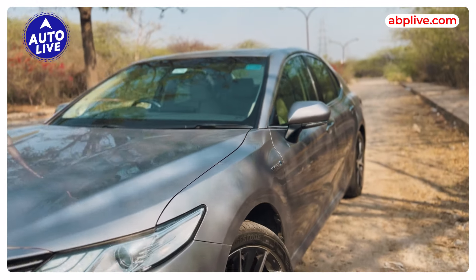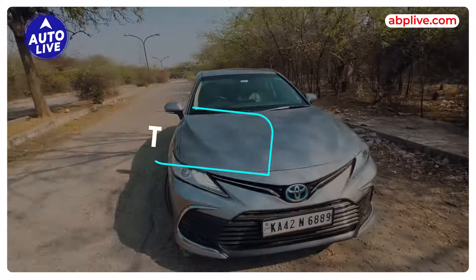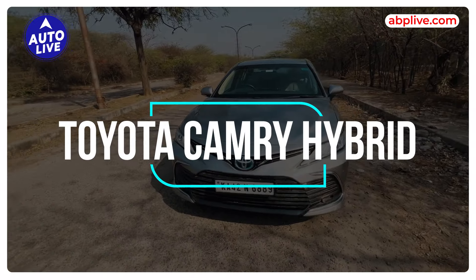So in this video, we will tell how it is to live with. I have been driving this car for about 2 months. We will tell you about the fuel efficiency and why you should consider the Camry Hybrid.